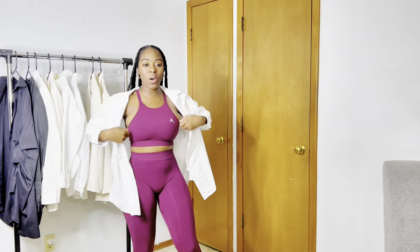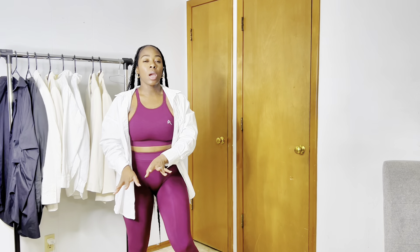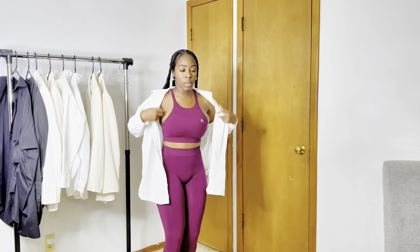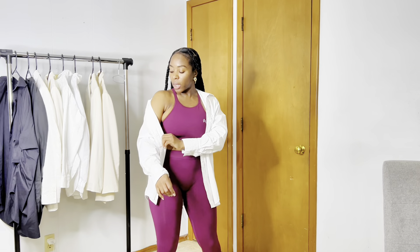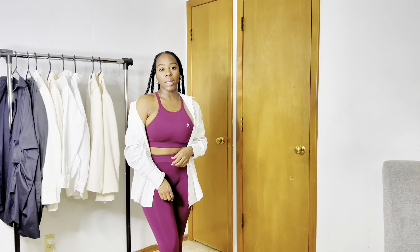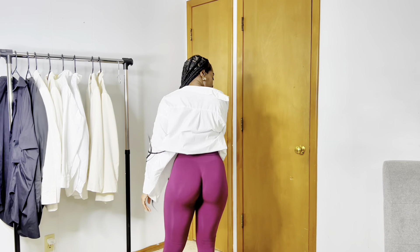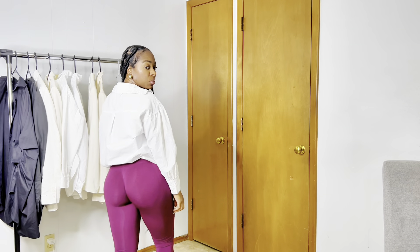Sometimes I like to throw on an oversized white t-shirt, or whatever color pairs better with whatever leggings I'm wearing, just like that. Sometimes I'll pull down one side of the shoulder like that — and that's what it looks like. The oversized t-shirt: you can tuck the back in and it will look like that.